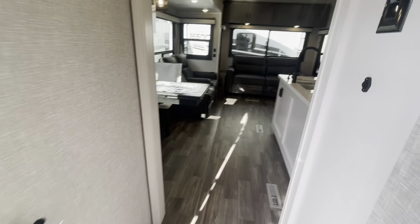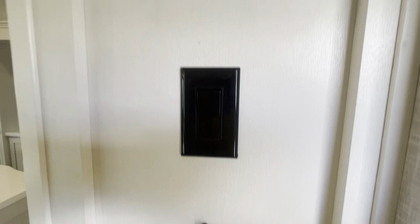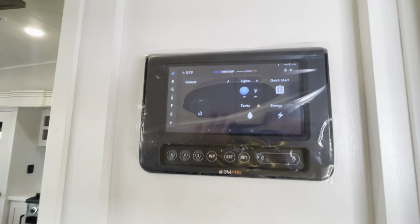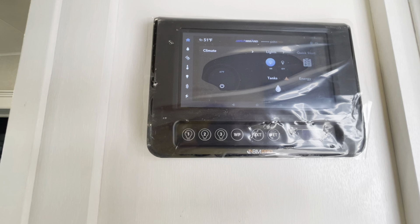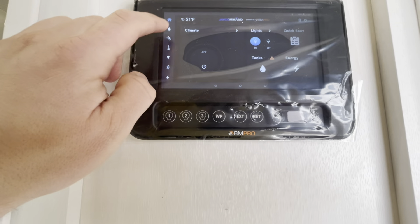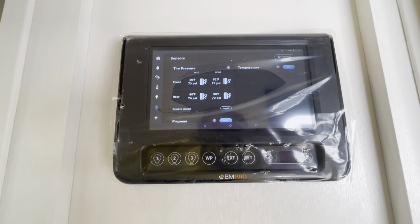Let's take a look at your living space. First we'll stop off here — you've got your little thermistors around here, those are temperature sensors. That's going to be your switch for your ceiling fan. Then here's your BM Pro system — pretty much the brains to your camper. This will work your lights, your HVAC system, slides, leveling, all that good stuff, tank checks. Also a TPMS system as well.